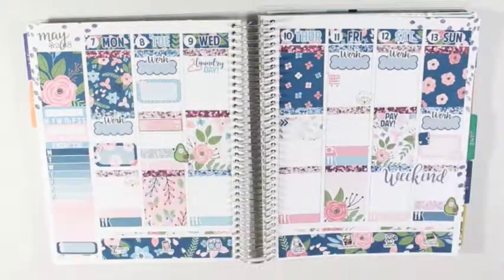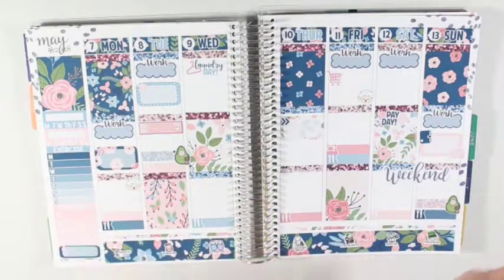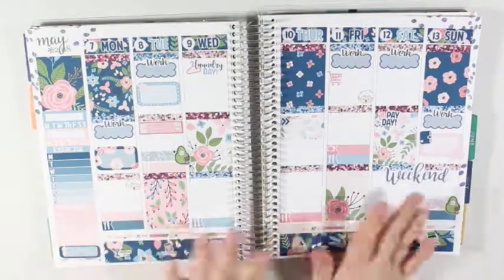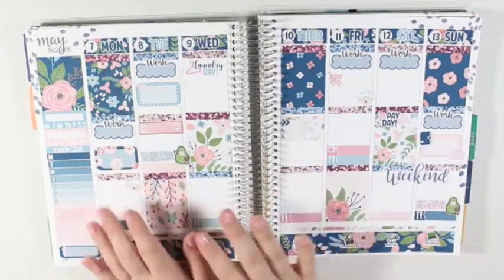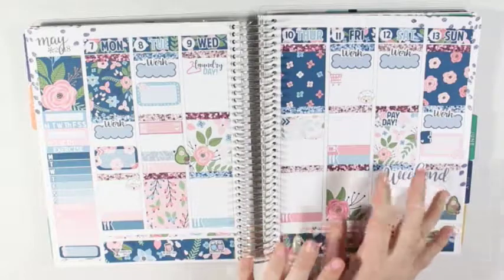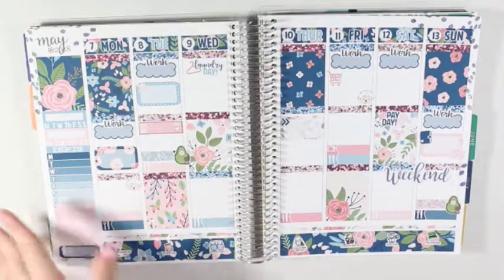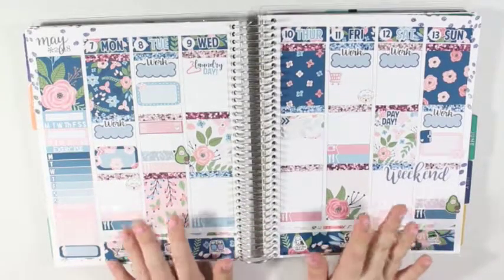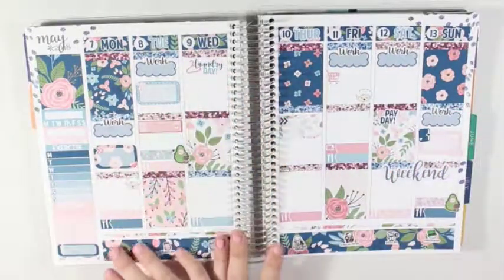I'm going to be using the leftovers from this kit in my inserts, which is a good thing — if you aren't seeing the plan-with-me, you can see it in my inserts. I have my usual items down, all of my work labels down, and my laundry day down.